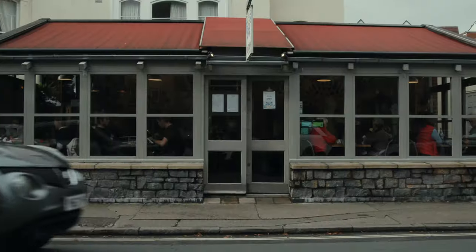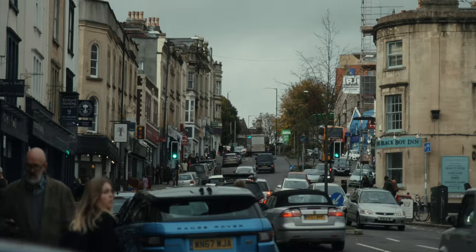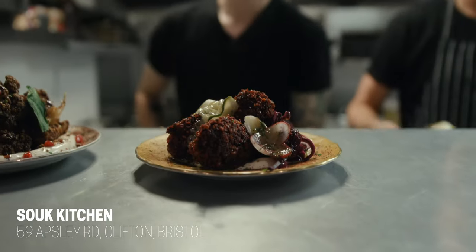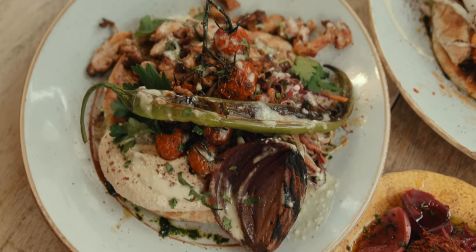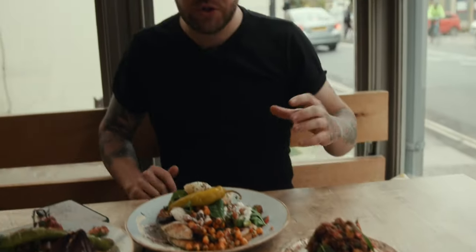And here we are — Souk Kitchen in Clifton. Now this place is without a doubt my number one brunch spot in Bristol, and also probably in my top five restaurants for dinner. The menu is a mix of Mediterranean and Persian-inspired dishes with tons of colour and tons of flavour, which makes it perfect for Instagram food photography. So let's go in. We've got a sabich, a shawarma, beetroot falafel, and fried cauliflower — all looking delicious.